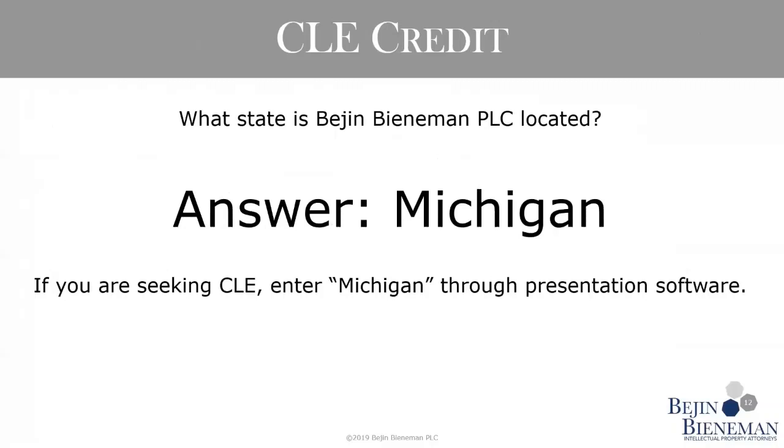We are setting up to receive the polling for the CLE question. We'll pause here for just a few seconds to give folks a chance to respond and then move on. You have until the end of the presentation to submit your answer.